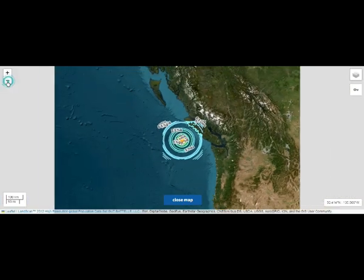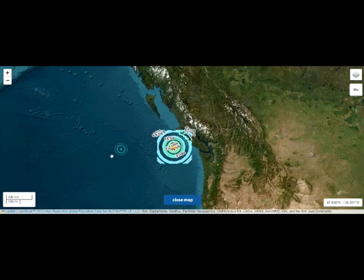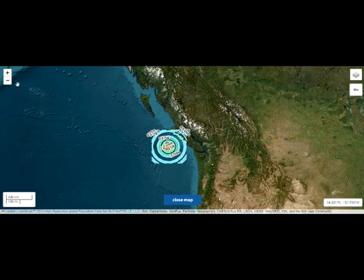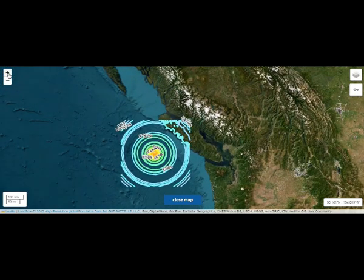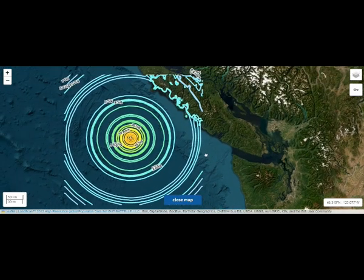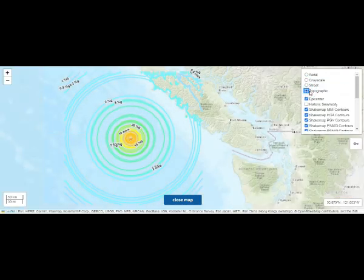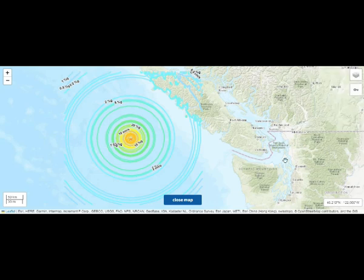The largest earthquake observed along the Queen Charlotte Fault was a magnitude 8 strike-slip event. The strike-slip event even pulverized cement — that's how severe they are. That was in 1949, located 25 kilometers west of the north tip of Haida Gwaii, and this earthquake created a minor far-field tsunami, an uncommon occurrence for strike-slip faults.